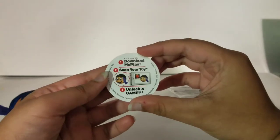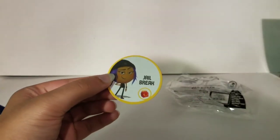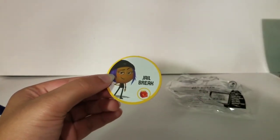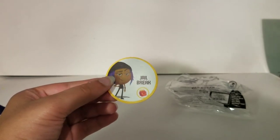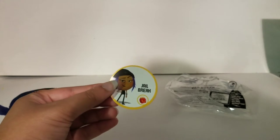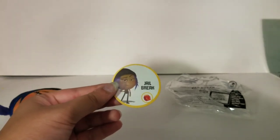It shows that you can download McPlay and scan your toy to unlock a game. I did make the McPlay video for the Emoji Movie toys. When I opened my previous toys, McPlay didn't actually have an update for the new Emoji Movie toys, but now it does, so I made that video and it's up on my channel — the link will be down below.